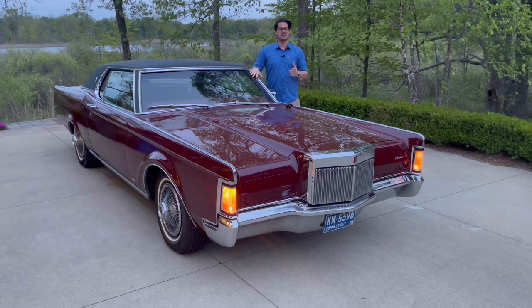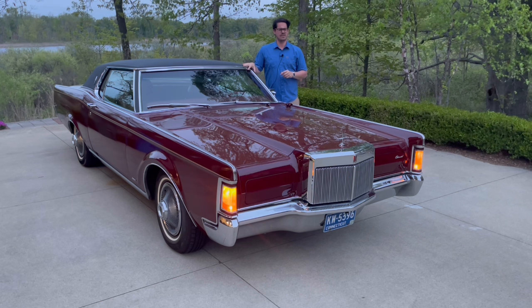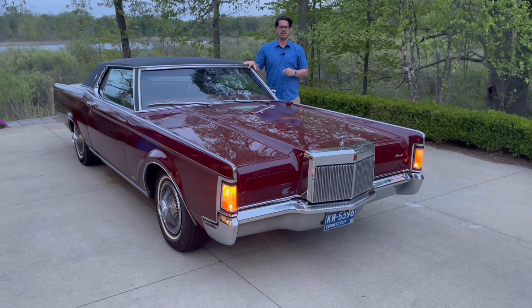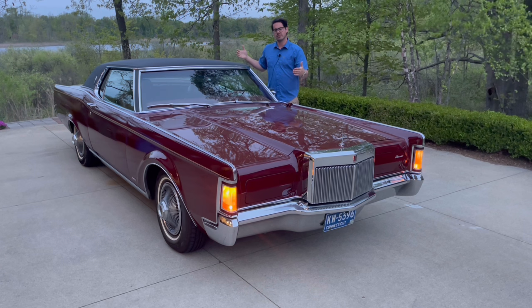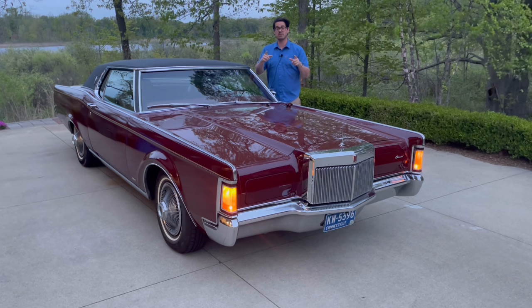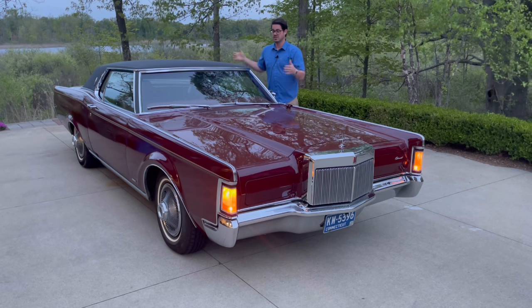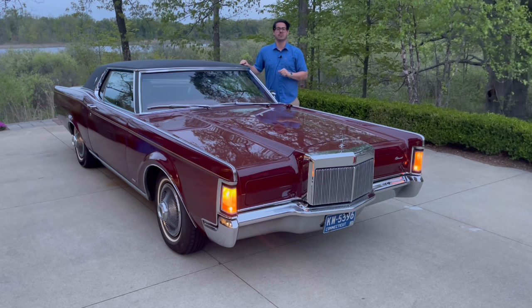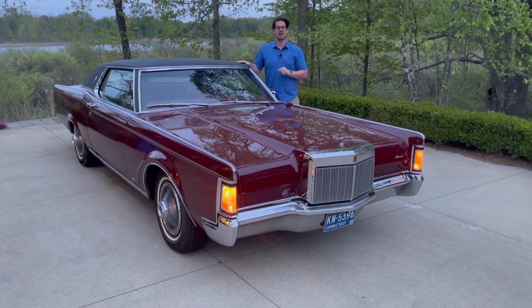In 1969, as I said, it was its first year — they sold almost 30,000 of these — and it rode atop a Ford Thunderbird chassis, the extended wheelbase Ford Thunderbird, which was used for the four-door Ford Thunderbirds. By this point in time, there was a two-door Ford Thunderbird as well as a four-door. This took the 117.2-inch wheelbase from the four-door Thunderbird and used it as the basis for this Continental Mark III.